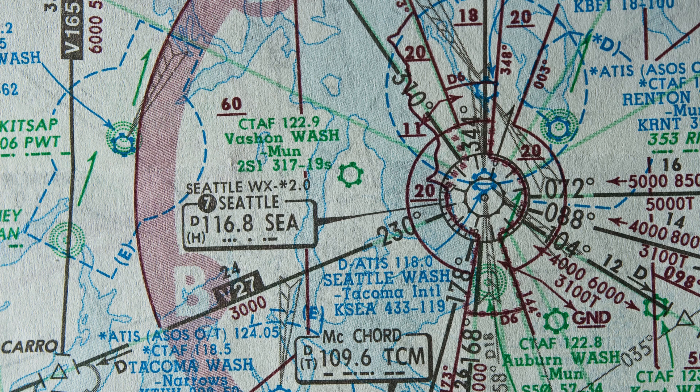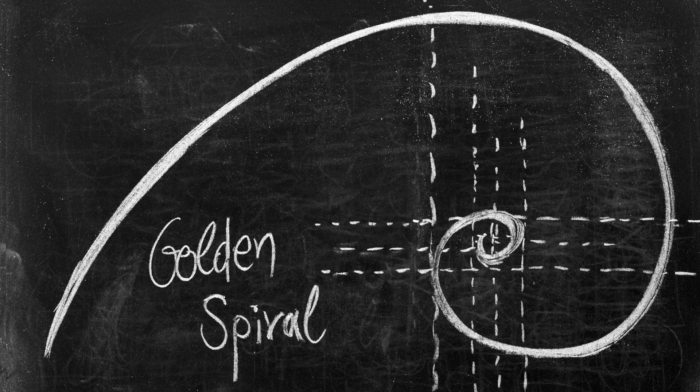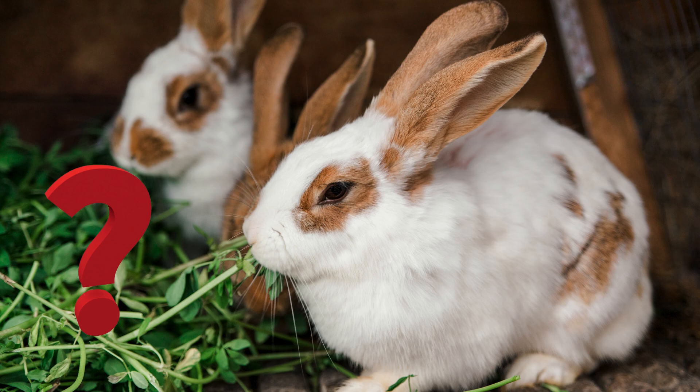While this detail may seem minor, adjusting lunar GPS systems accordingly could prevent navigational errors during future landings. This mathematical approach, reminiscent of work done in the 1960s, prepares us for more accurate and successful missions. Fibonacci's contributions extend beyond space exploration. Originally, the Italian mathematician developed his famous sequence while solving a theoretical problem about rabbit populations.